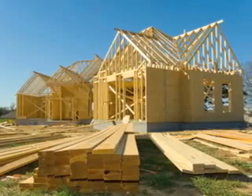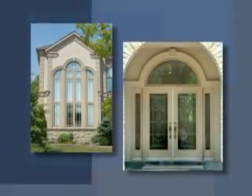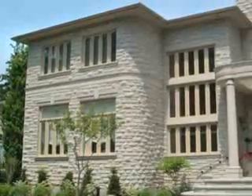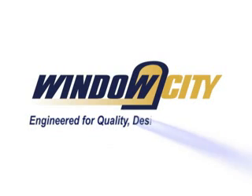Whether you are building a new home or renovating your existing one, Window City will help. Regardless of the window or door style you choose, Window City will provide the options and accessories necessary to complete your custom applications. So come to the city — Window City.